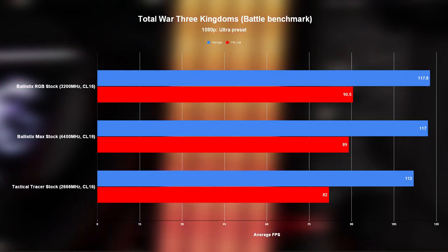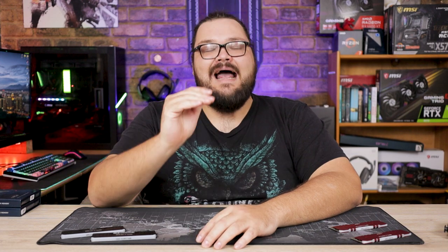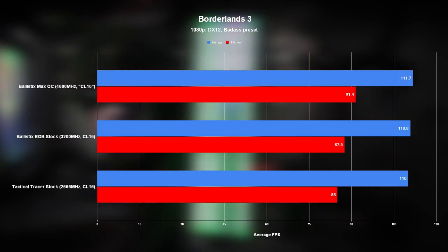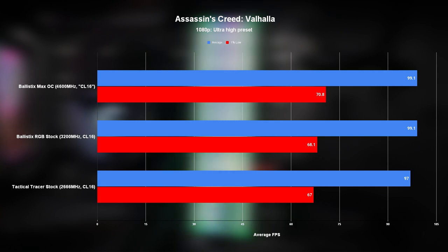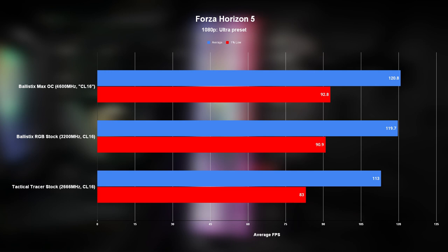So I went back to the drawing board. I bumped the Max's frequency up to 4600MHz, upped the voltage to 1.6, and tightened timings to CL16 — though with slower secondary and tertiary timings than on the other kits for the sake of stability — and I ran it all again. That definitely helped. With this configuration, the Ballistix Max walked away with a very comfortable win, taking the lead in seven of the nine games tested. But it's so close that I almost want to chalk it up to margin of error in most of these cases.